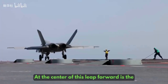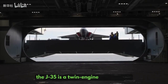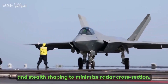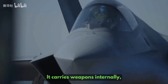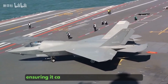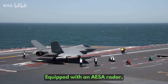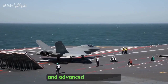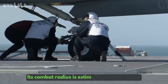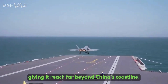At the center of this leap forward is the J-35 Stealth Fighter. Designed specifically for carrier operations, the J-35 is a twin-engine aircraft with folding wings, reinforced landing gear, and stealth shaping to minimize radar cross-section. It carries weapons internally, including the PL-10 short-range missile and the PL-15 beyond-visual-range missile, ensuring it can fight both up close and at long distances while remaining undetected. Equipped with an AESA radar, infrared search and track, and advanced sensor fusion, the J-35's avionics rival those of Western fighters. Its combat radius is estimated at more than 1,200 kilometers, giving it reach far beyond China's coastline.